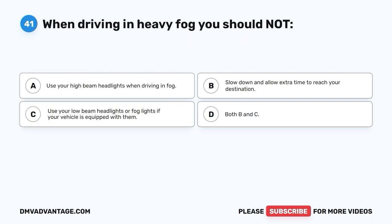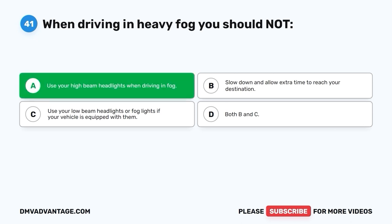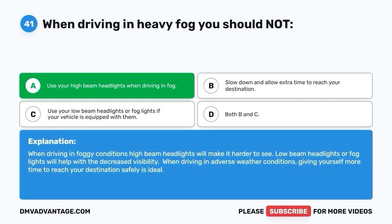Question 41: When driving in heavy fog, you should NOT do which of the following? A. Use your high beam headlights. B. Slow down and allow extra time to reach your destination. C. Use your low beam headlights or fog lights if equipped. D. Both B and C. The correct answer is A — do not use your high beam headlights when driving in fog. High beams will make it harder to see. Low beam headlights or fog lights will help with decreased visibility. When driving in adverse weather, give yourself more time to reach your destination safely.